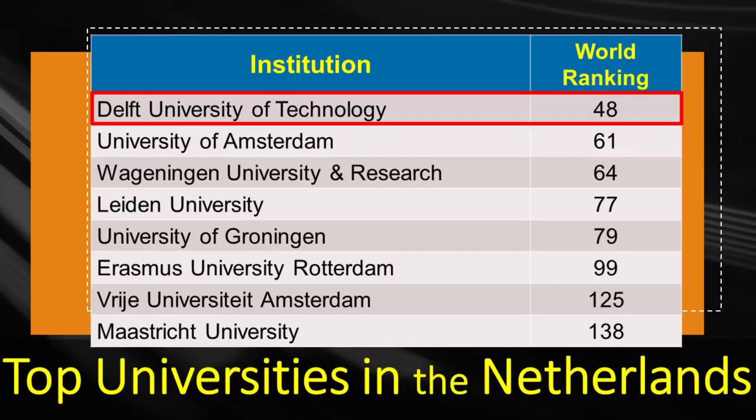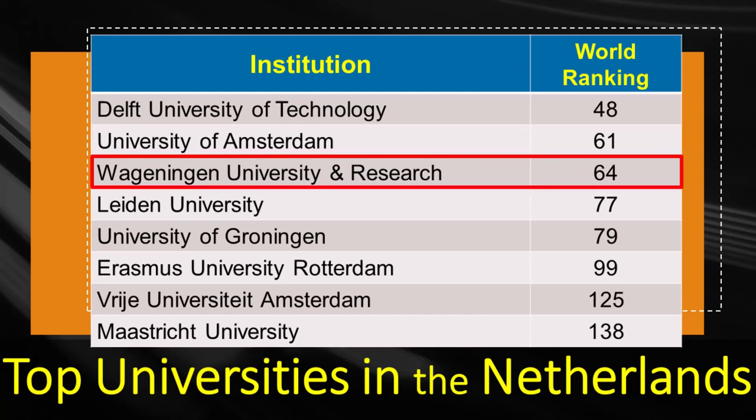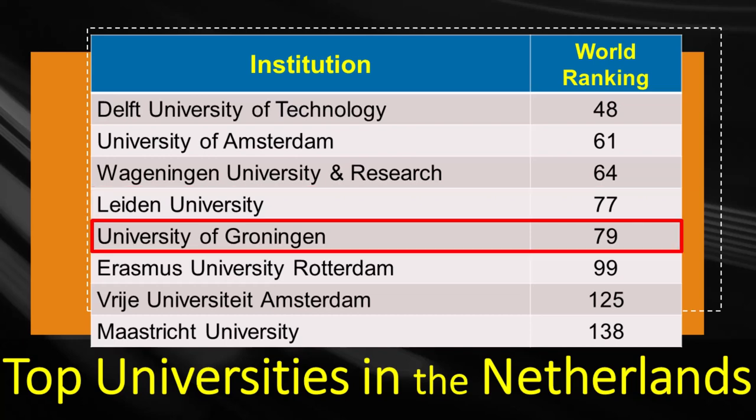As you can see, Delft University of Technology is on top of the list with the world ranking of 48 in the year 2024. Delft maintains a gap of 13 places with the University of Amsterdam, which is ranked 61 worldwide. After that, Wageningen University and Research holds the ranking of 64. Leiden University is ranked 77, with a lead of two places to the following top Dutch institution, which is University of Groningen with the rank of 79.